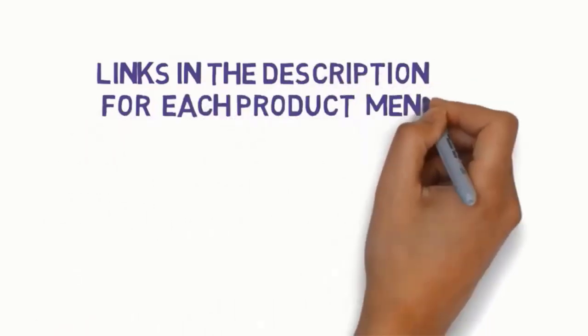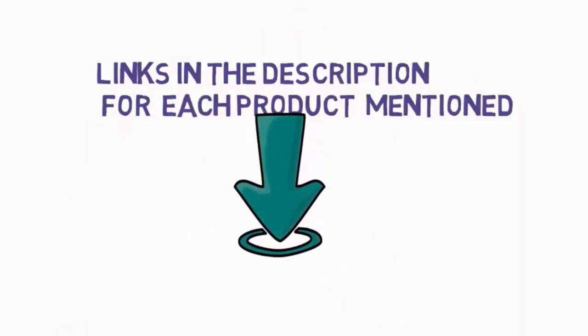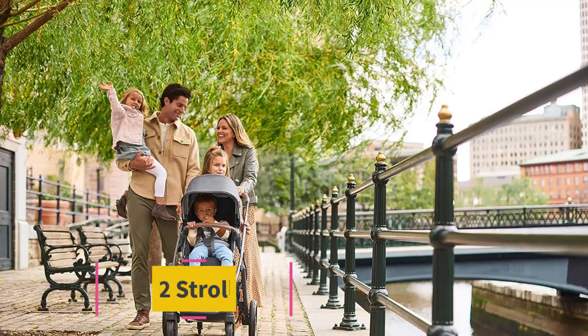Make sure you check the links to see which one is in your budget range. Starting at number one: